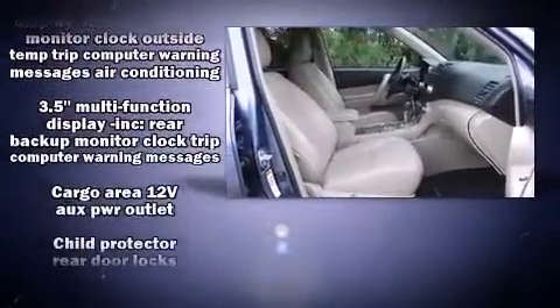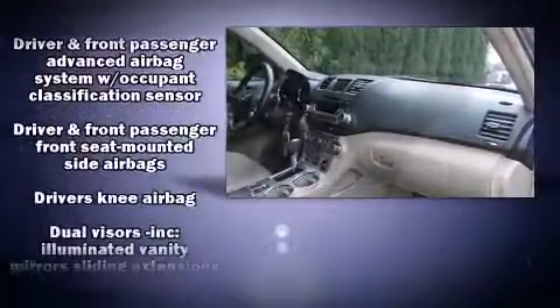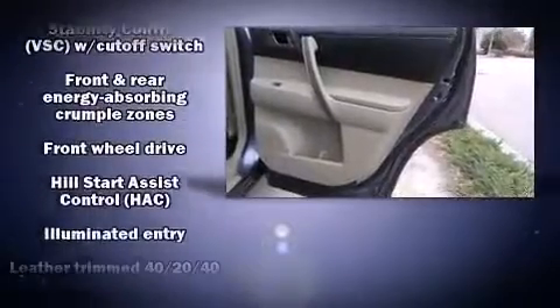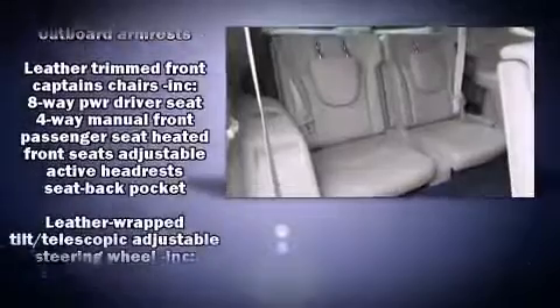Passenger security is always assured thanks to various safety features such as front and side impact airbags, traction control, anti-whiplash front head restraints, a panic alarm, and four-wheel disc brakes with ABS.